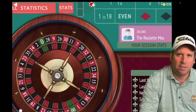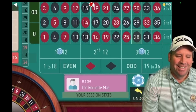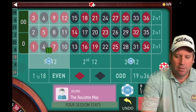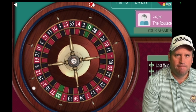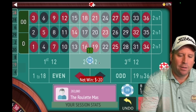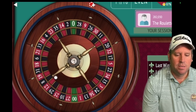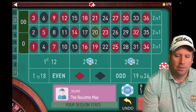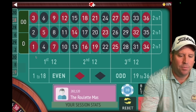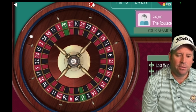We're up 50 dollars. We spin — sorry if you hear scratching in the background, my dog is trying to get a bone between the couch. That's a ten-dollar win, we're up 60. Now we'll bet on third 12 and first 12, the last two that hit. We get an 18 red — that's a loss. Now we put 30 on second 12 and 30 on third 12.